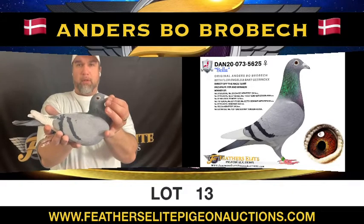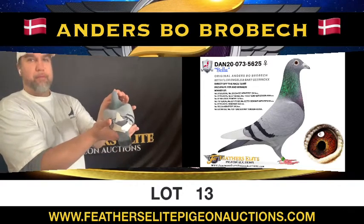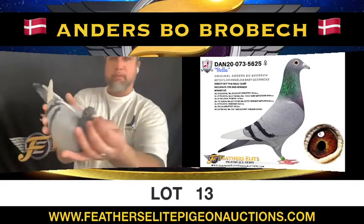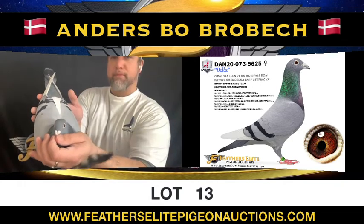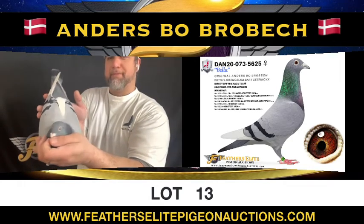Law number 13, Denmark 2018, 073-5625, a blue bar white flight hen, original Anders Brobeck with floor angles and bark gearing, direct off the race team, a proven flyer and winner — this is Bella.